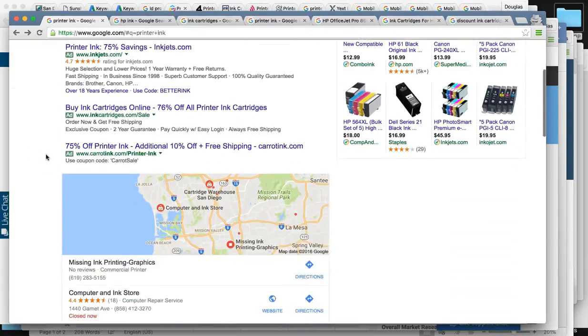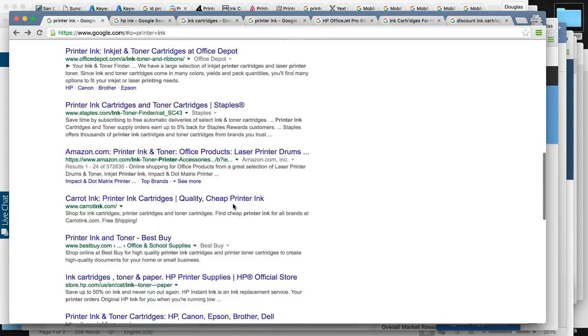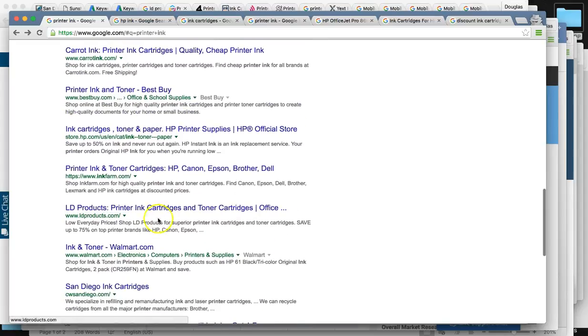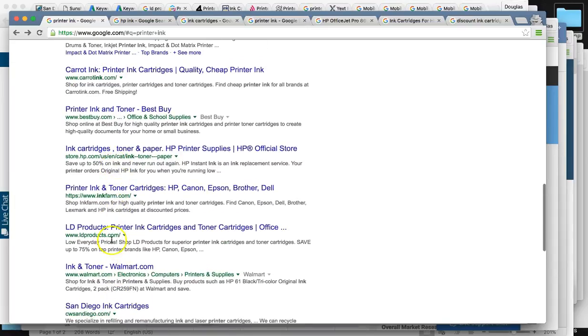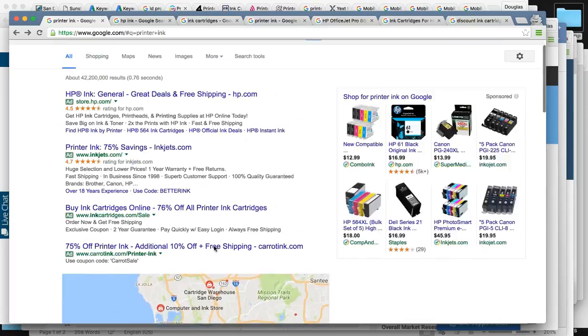To know your true ranking, you always want to open what's called an incognito window. If you're using Google Chrome, this is going to erase your cache memory and give you your true ranking. For printer ink, we found you guys — LD Products — ranked right here at number eight.